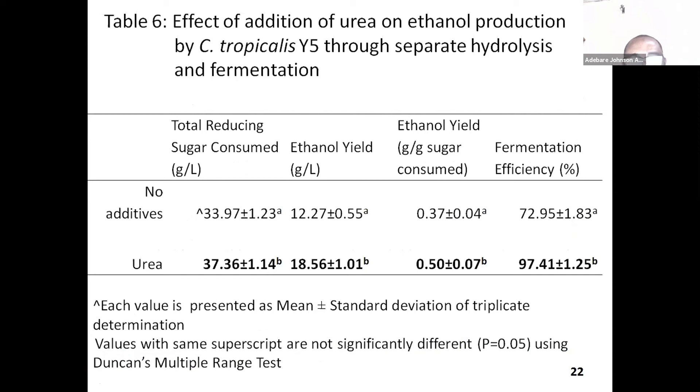From this experiment, it was obvious that even Candida tropicalis Y5 alone gave results not significantly different from the other combinations. So we decided to do away with others in the following experiment. Y5 alone could actually perform well on sugarcane bagasse.